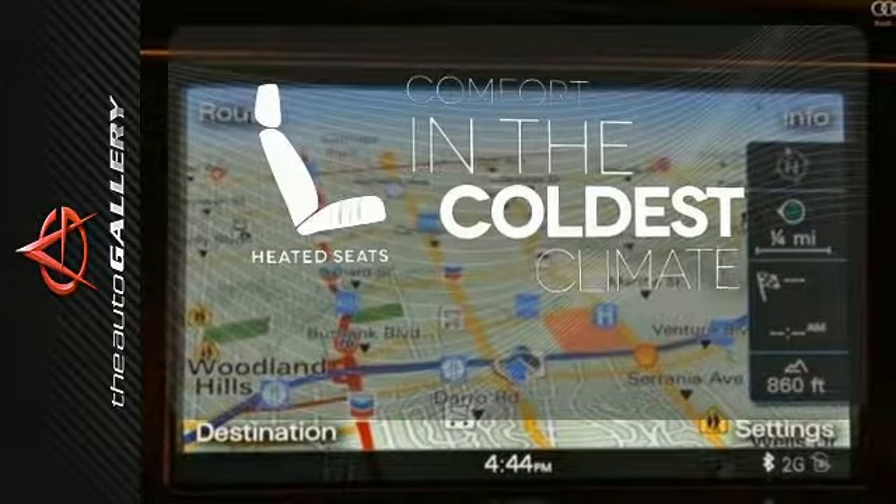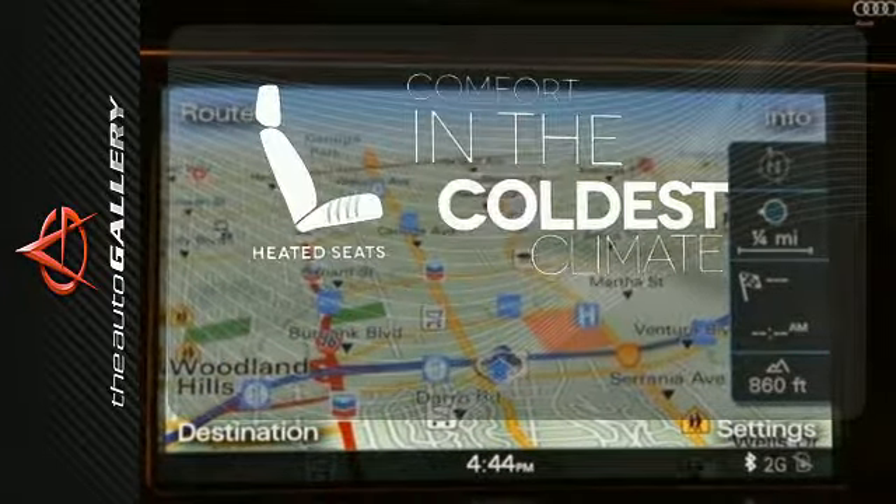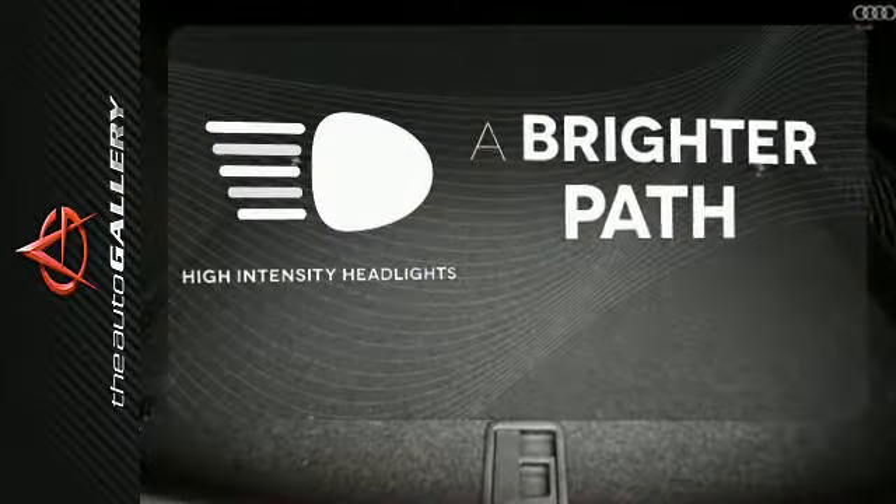The heated seats keep you comfortable no matter how cold it is. HID headlights increase visibility and safety.